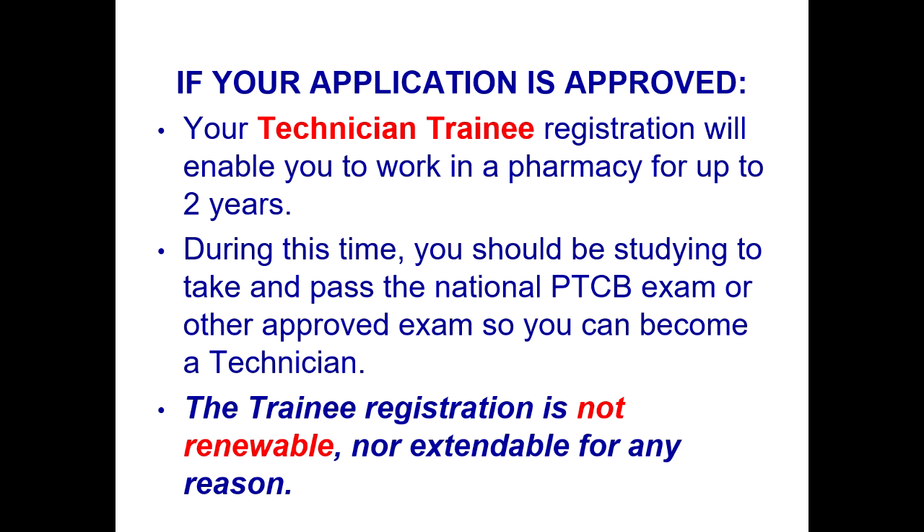If your application is approved, your technician trainee registration will enable you to work in a pharmacy for up to two years. During this time you should be studying to take and pass the national PTCB exam or other approved exam so you can become a technician. The trainee registration is not renewable nor extendable for any reason.